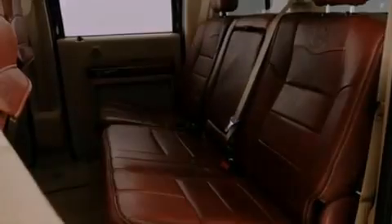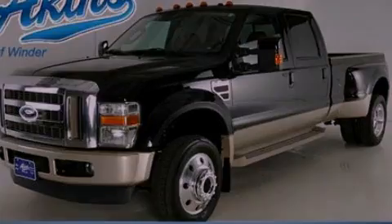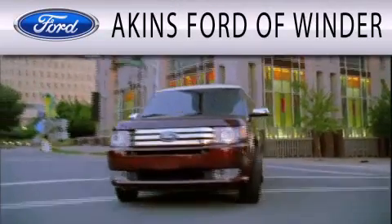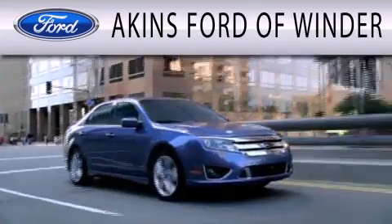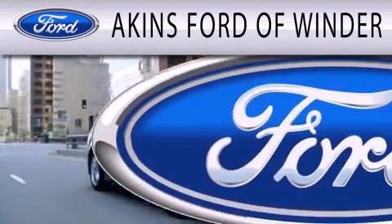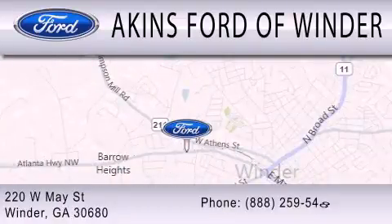Contact us today to schedule your opportunity to see this automobile in person. Aikens Ford in Winder is dedicated to doing everything possible to ensure that the experience you have selecting your next vehicle is as pleasant as possible. We are located at 220 West May Street in Winder.